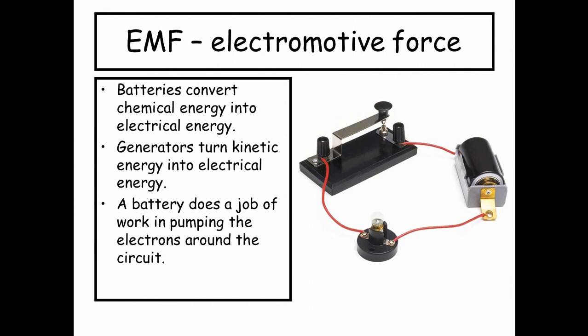Batteries convert chemical energy into electrical energy. Generators turn kinetic energy into electrical energy, and a battery does a job of work in pumping electrons around the circuit.